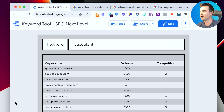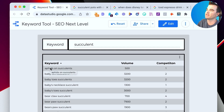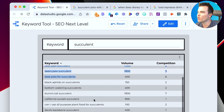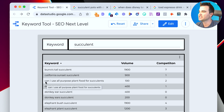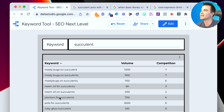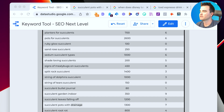This tool is specifically designed for low competition keywords — that's the name of the game. We don't need millions of irrelevant keywords we're never going to rank for. When I type in 'succulent,' the tool spits back potential keywords like 'aphids on succulents,' 'baby toe succulents,' 'bear claw succulent,' 'can I use all-purpose plant food for succulents,' and 'succulent pots with drainage' — all with good volume and low competition.